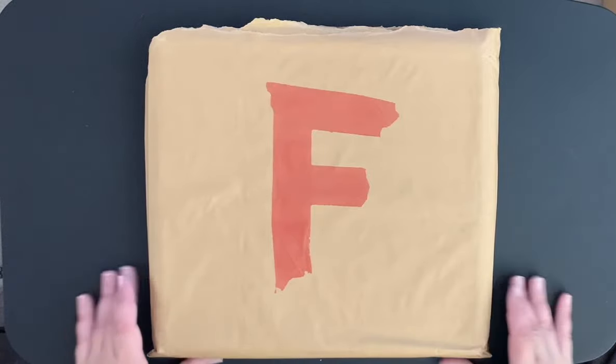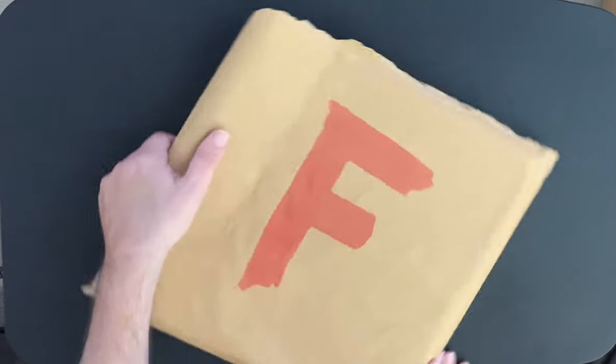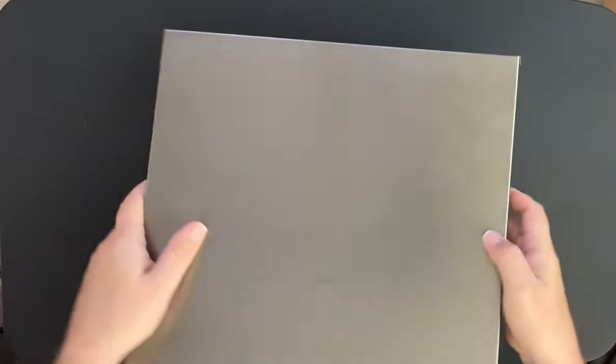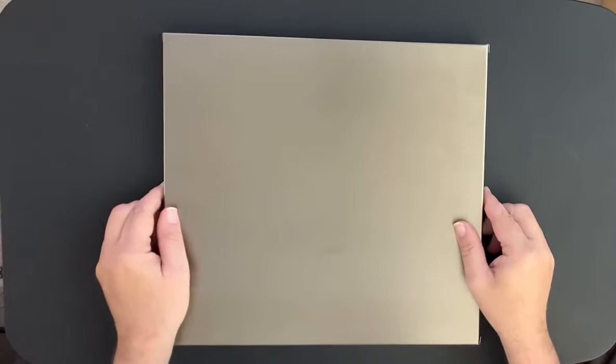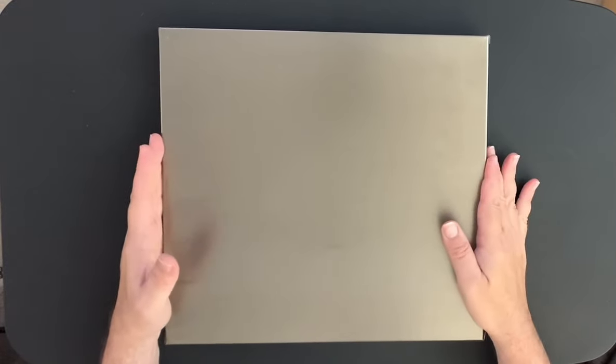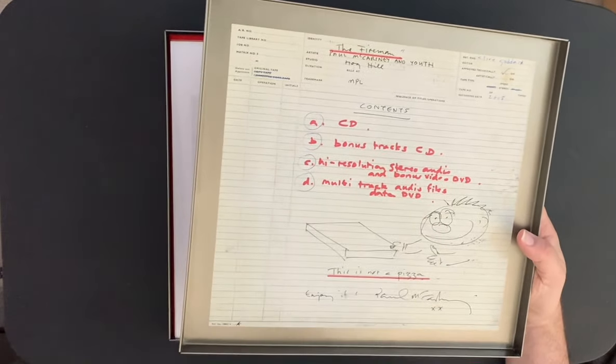It came in this Fireman bag with the F on it, and inside there's this really nice metal tin — it's awesome. I was blown away when I got it. It's a really heavy metal tin, and when you take the lid off, on the inside you have the contents with a little drawing by Paul.